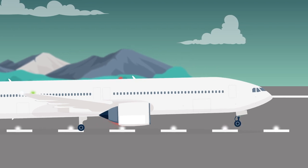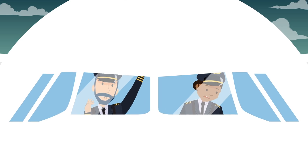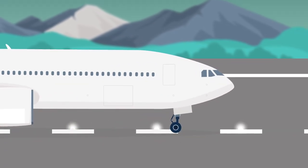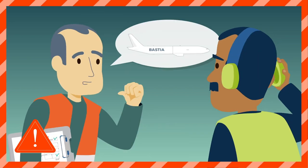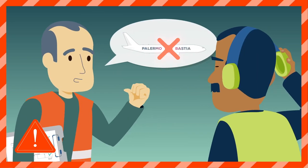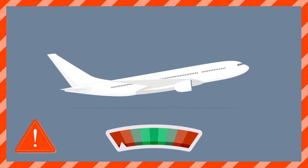When taking off for Palermo, the nose of the plane suddenly lifts. The crew is then obliged to interrupt the manoeuvre, and the aircraft comes back down heavily on the nose gear. After checking, the luggage for Bastia and Palermo had been loaded into the wrong holds in Lille, so the aircraft was outside the weight and balance limits for take-off.